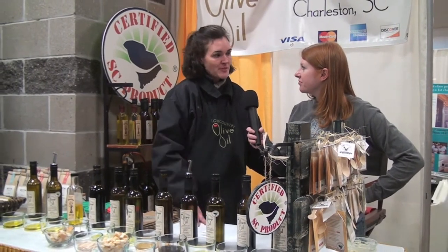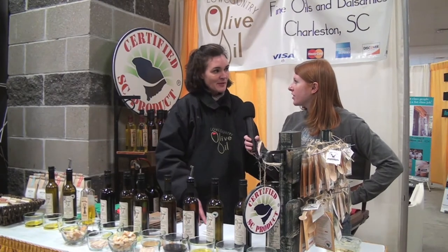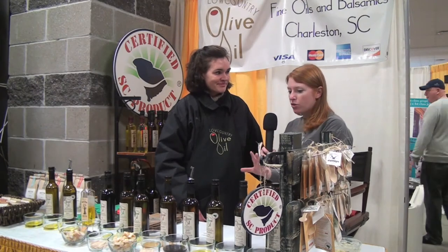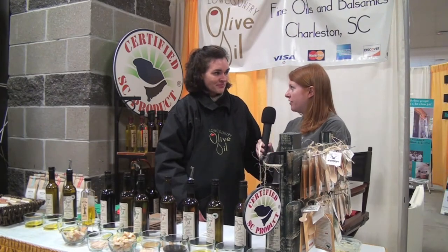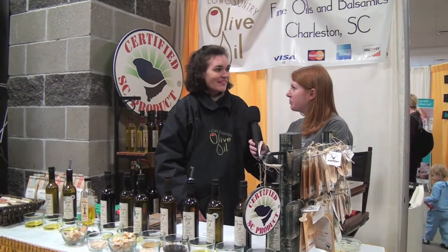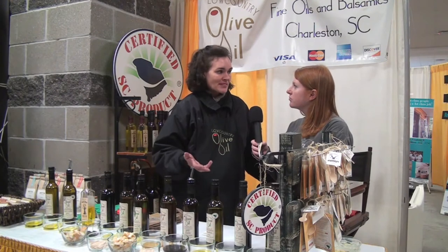We've actually been a farmer's market-based business for the last three years. We started out making our own products and selling them at a local farmer's market. Now we have a brick-and-mortar store where we sell more than just olive oil and vinegar — we sell other people's products too. We're happy to support the local economy. We're a Lowcountry Local First member, and we're happy to make sure that other families like us continue to succeed by offering them a place to sell.